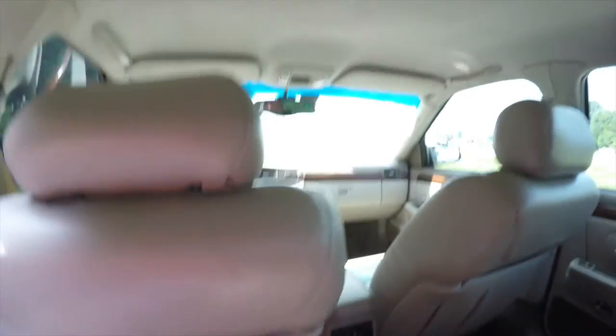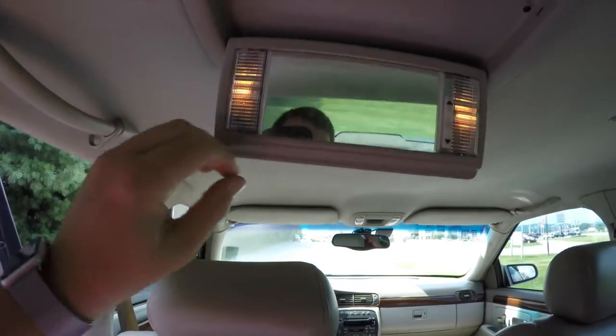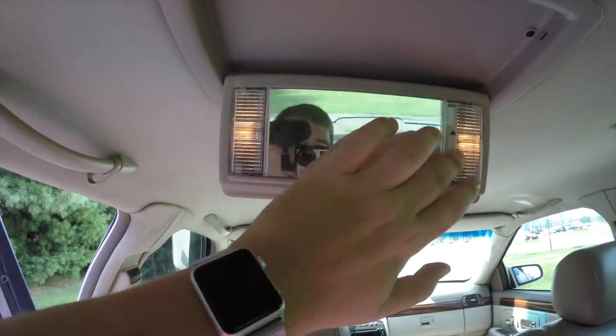Looking overhead in the rear, you've also got your own vanity mirrors with adjustable lighting.